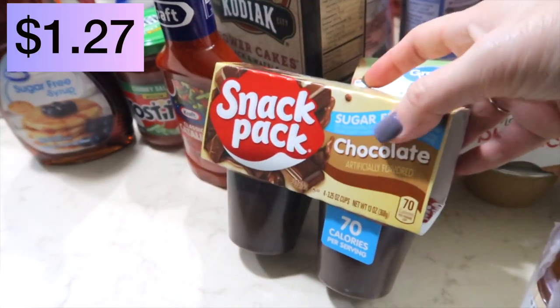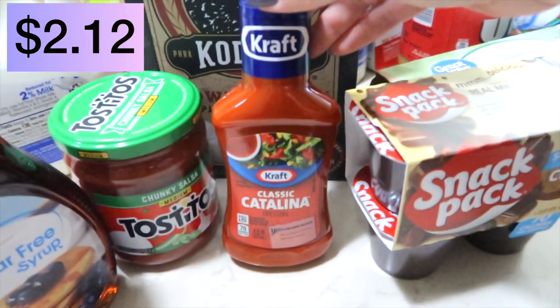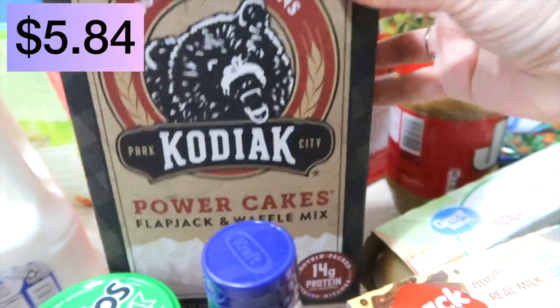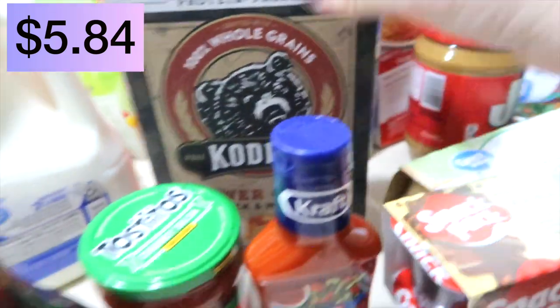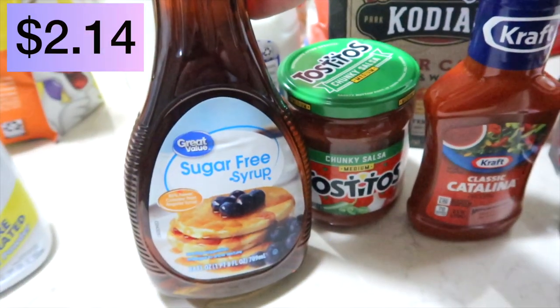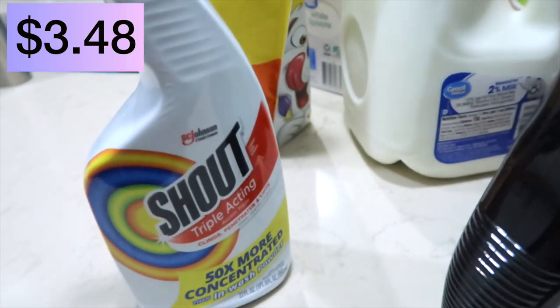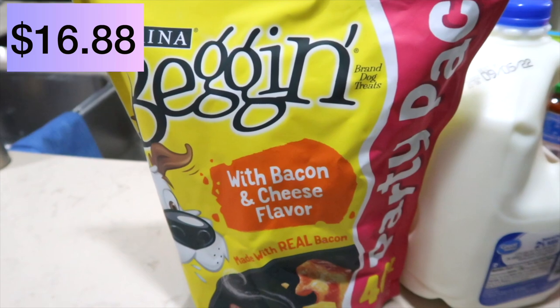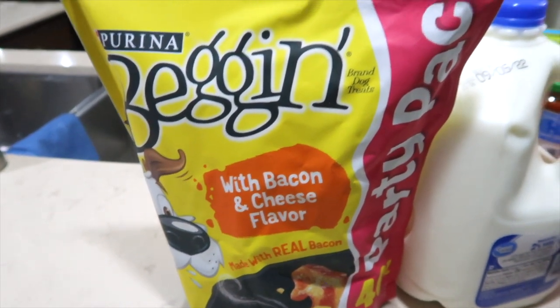Jif peanut butter, some sugar-free chocolate pudding, a little bottle of Catalina dressing, Tostito salsa, my Kodiak pancake mix, some sugar-free syrup, and Shout — I'm almost completely out of that and we can't have that. And then bag and strips with bacon and cheese flavor.